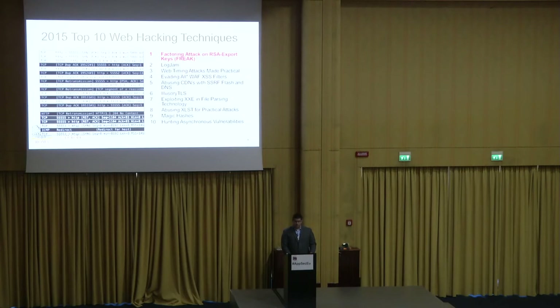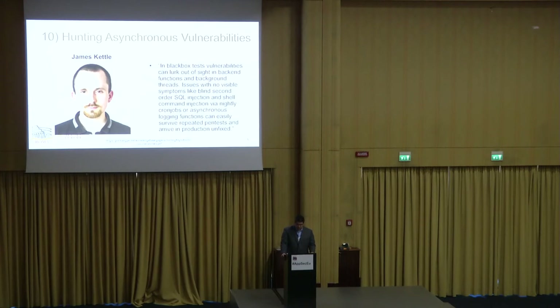Number ten: hunting asynchronous vulnerabilities, by James Kettle — head of research for PortSwigger Web Security, which puts out the popular Burp proxy suite. In this talk, he goes through finding functionality that is vulnerable but you might not know about it. Sometimes you get a persistent injection in place, but you don't know it's fired because you don't see any output on your screen or any callback. This is kind of where Burp Collaborator came about — you have to do some sort of callback on that injection and wait for it to call out to you.